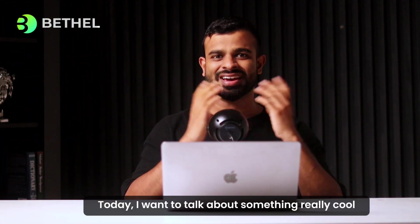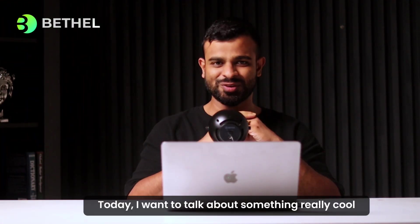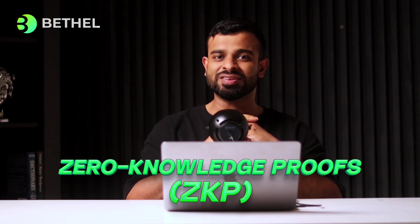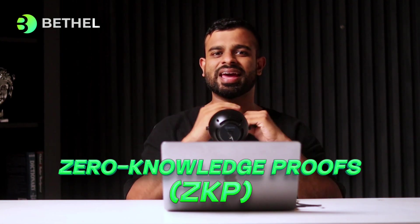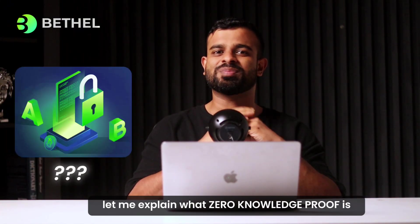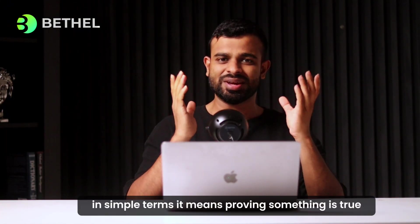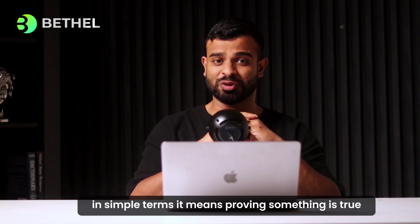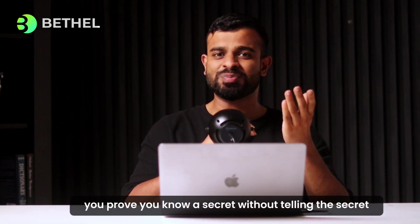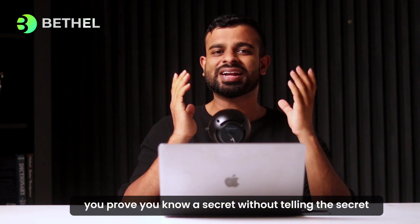Hello everyone, today I want to talk about something really cool called Battles Zero Knowledge Proof storage, or ZKP in short. Let me explain what zero knowledge proof is in simple terms: it means proving something is true without showing any details. You prove you know a secret without telling the secret.